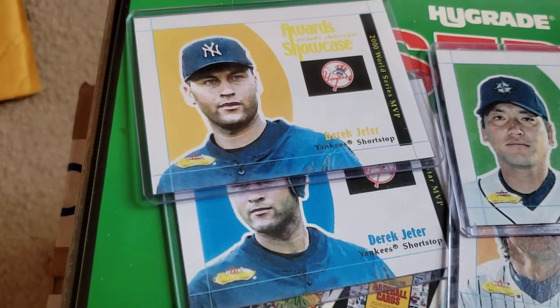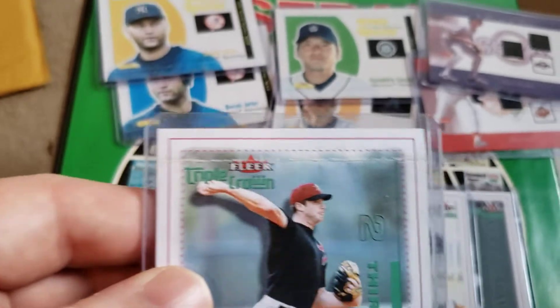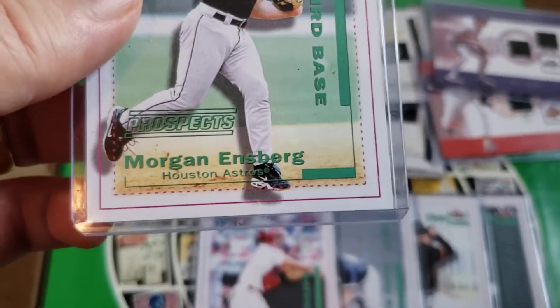Obviously the big daddies right there are the two Jeters. And here's the main problem — there's actually a crease at the top there. Poor Morgan Innsbruck there.